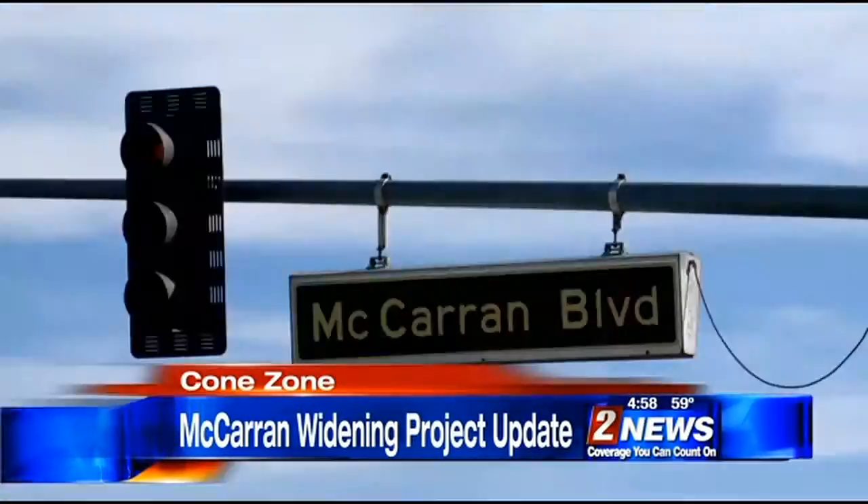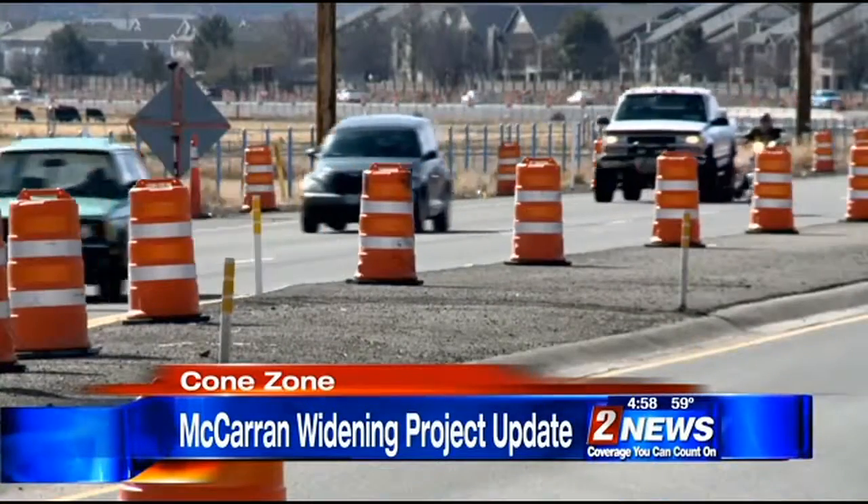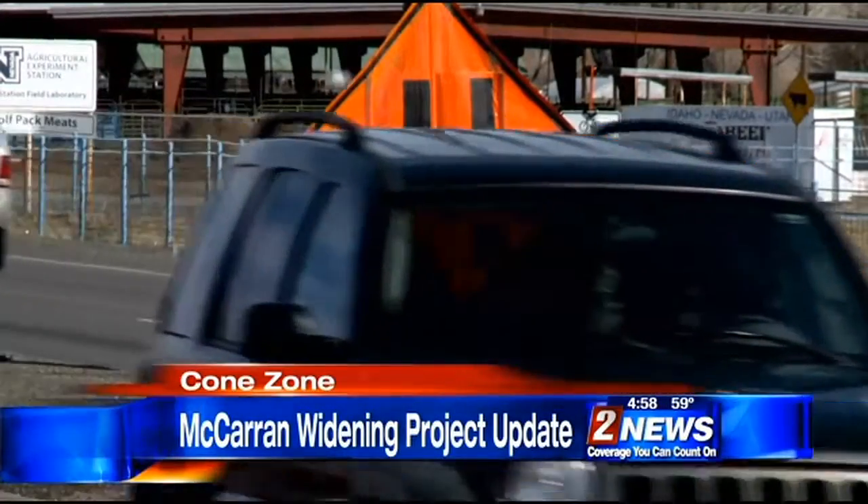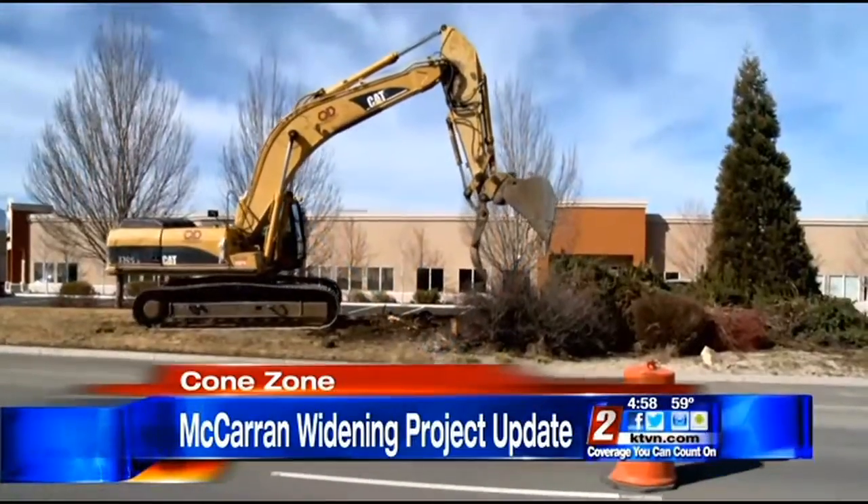We just want people to be patient and plan for some extra delays in this area. Phase 2 of the Southeast McCarran Boulevard widening project is in full swing, causing temporary lane closures during certain times of the project. Cone Zone tops Channel 2 News at 5 o'clock. Phase 1 of that project was completed back in 2012, and now the second and final phase started in December.